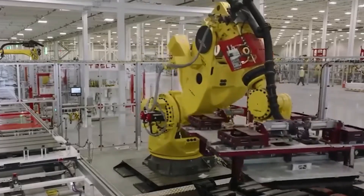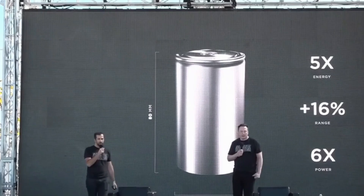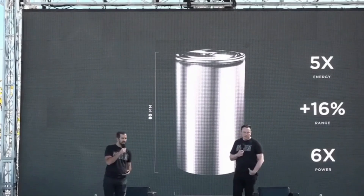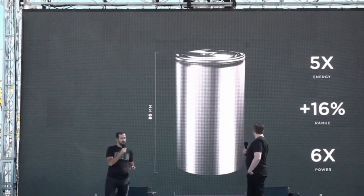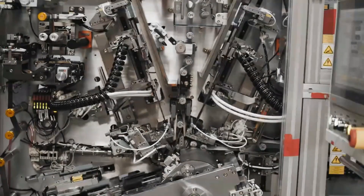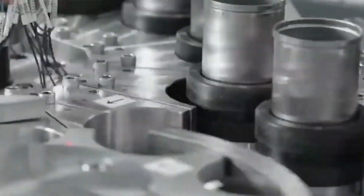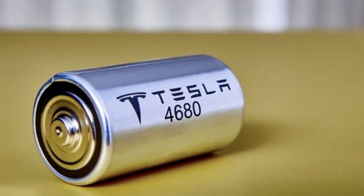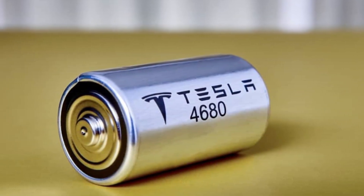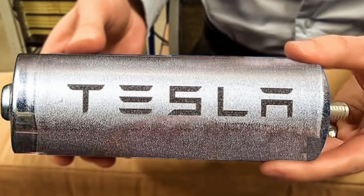Tesla's innovation has dramatically reshaped the landscape of battery technology. Under Elon Musk's relentless pursuit of progress, Tesla has positioned itself at the forefront of the EV industry, with battery advancements playing a pivotal role in that success. Since its founding in 2003, Tesla has focused on enhancing battery performance and efficiency. A major breakthrough came with the introduction of the 4680 battery, which marked a significant leap in energy density and cost-effectiveness.